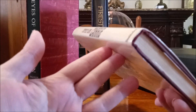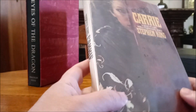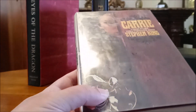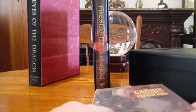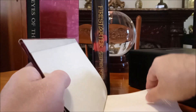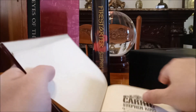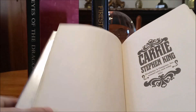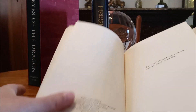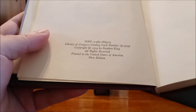I thought I'd pull this one out first because this is the first book. This is Carrie, Stephen King's first novel, and I'm getting quite a glare on it because it's in a protective cover, but this is the first edition of Stephen King's Carrie, and there's nothing special or interesting looking about it, other than the fact that this is the true first edition with all the first edition points. And there you see — first edition.